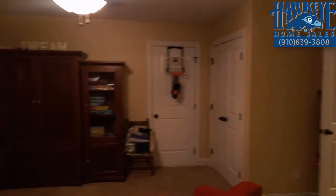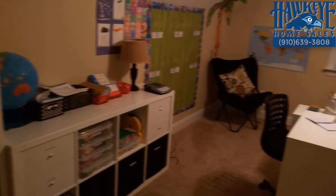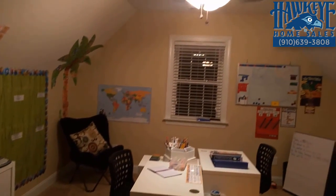Even more space is found in a large rec room with a walk-in attic storage, perfect for seasonal items. A bonus room could be your place for hobbies, crafts, homeschooling, or even a small library.